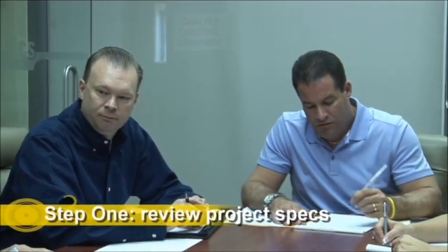The process begins with our team's thorough review of your project's specifications, including material usage, molding capabilities, packaging requirements, secondary operations, and quality control parameters.